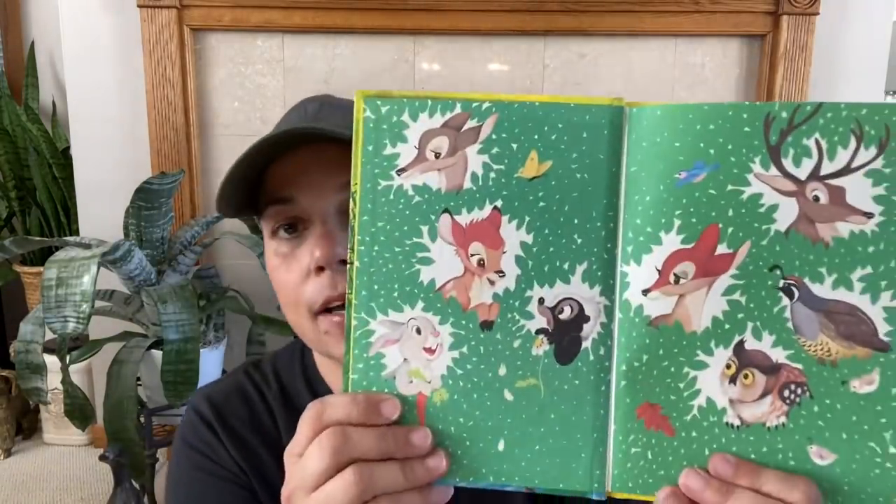For my vintage books collection — which I should be able to display soon because Maddie got an apartment and I'm getting my vintage craft room back — I got this one called Bambi Grows Up. I thought it was just adorable. I want to display it on a book stand or on the back of a shelf. This one is copyright 1979 — I was three.